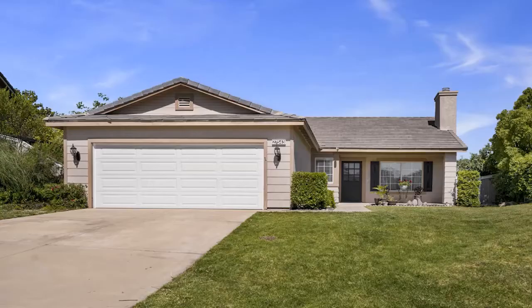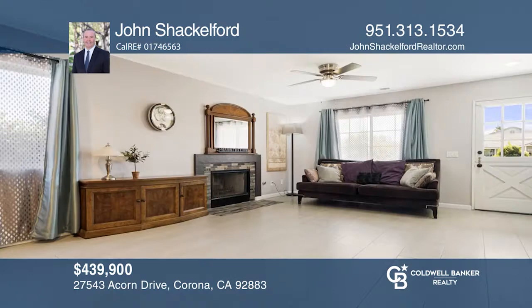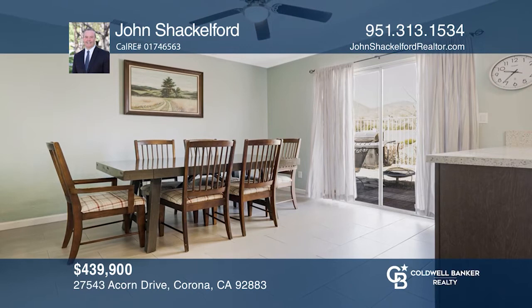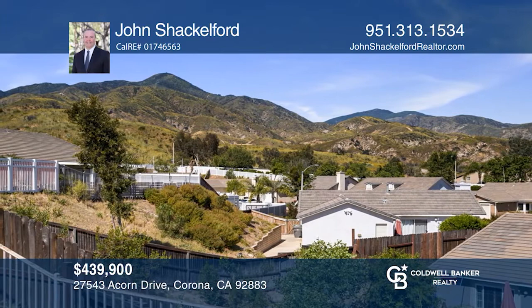This beautiful single-story residence is nestled against the Cleveland National Forest in Horse Thief Canyon Ranch. Upon entry, see the large, open-concept living room with natural light showcasing the beautiful fireplace. The remodeled kitchen has attractive shaker cabinets, quartz countertops, and a farmhouse sink. The floor plan includes three bedrooms, two baths, and an office. The master bedroom affords direct access to outdoor picturesque views of mountains, hills, and valleys. John Shackelford is ready to show you your new home.